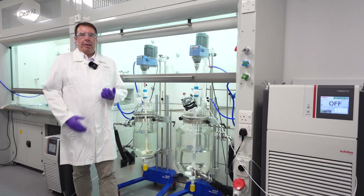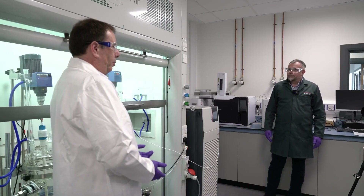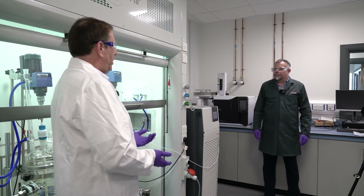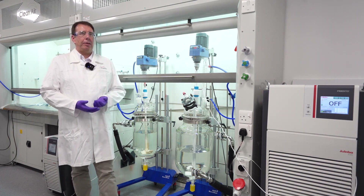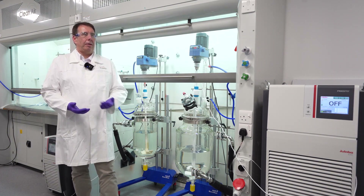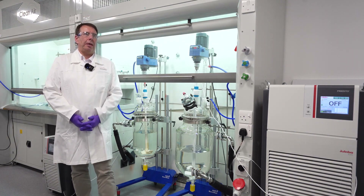These lab vessels allow us to run reactions at greater scale in the lab — hundreds of grams — to produce material that might be needed for lab use, larger use tests, and just to make sure the chemistry works on scale. This also allows us to produce non-GMP materials that the customer might want for formulation work, analytical development, and other activities so they can look at the processes we're running at a decent scale.